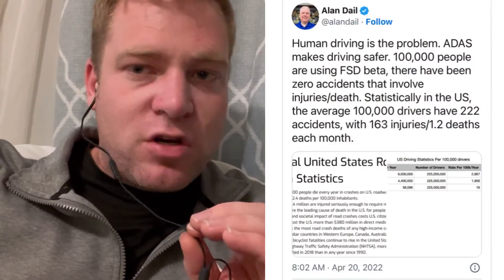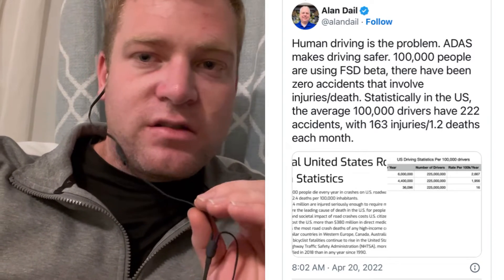Drivers aren't usually the ones buying the truck — it is usually the management team, and management is always looking for cost reductions. Safer trucks means less maintenance and less downtime. And if they can get rid of their drivers, since drivers are one of the most expensive parts of the vehicle, they definitely wouldn't have passed that up without mentioning it.